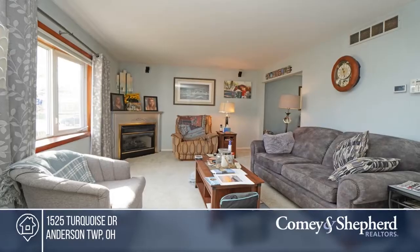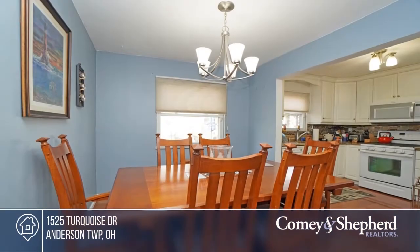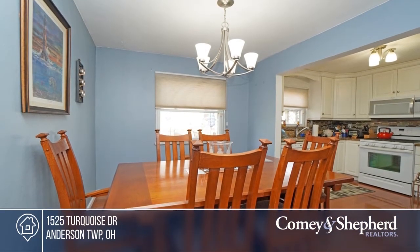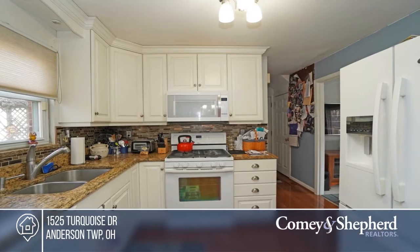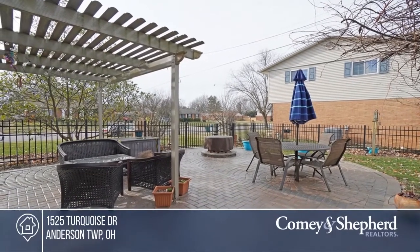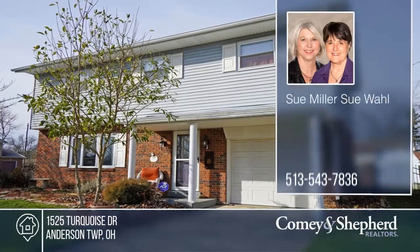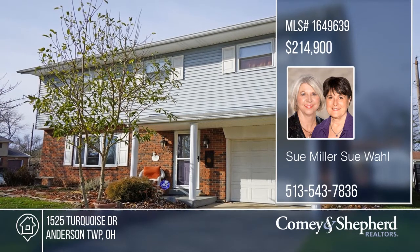Just when you need it the most, this 4-bedroom home in convenient Summit Hills is available. The kitchen was remodeled in 2011 with new cabinets, granite, and appliances. Fast forward to sunny weather entertaining on the 750 square foot paver patio with pergola and wrought iron fencing surrounding the yard. Ready to take the next step? Contact Sue and Sue to find out how.